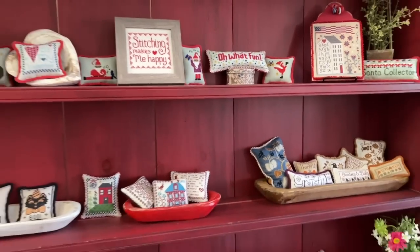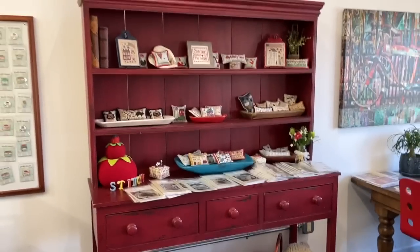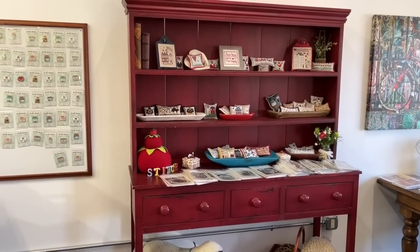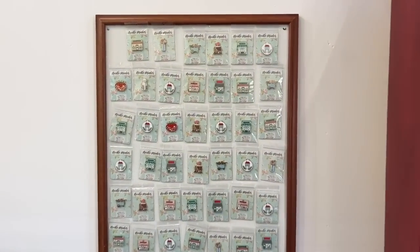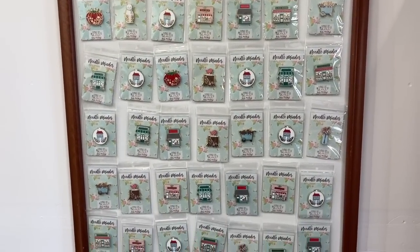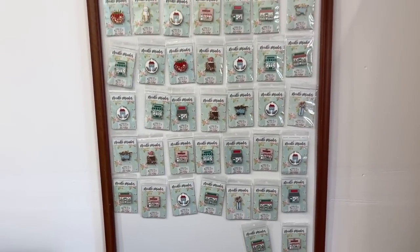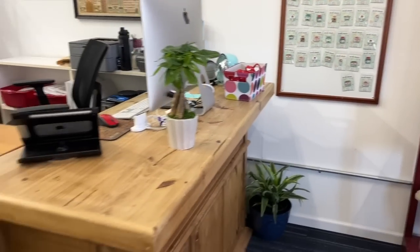That is our red cabinet. Somebody asked me when they came in if I had that in the old store — and we did. In the old store it held all the Blackbirds. These are the new needle minders we just added in, and we'll be adding more of those.